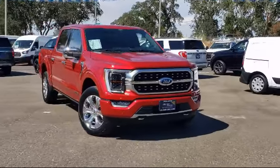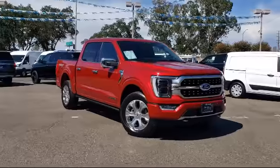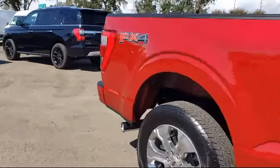It comes equipped with FX4 off-road package, LED side view mirror spotlights, 360-degree camera, keyless entry, Bang & Olufsen premium audio, and navigation.